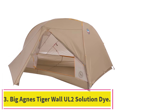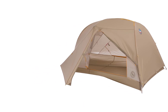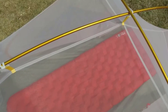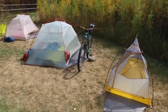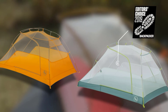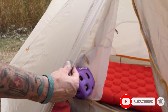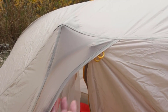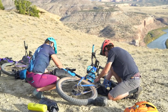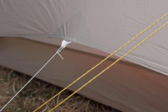At number 3: the Big Agnes Tiger Wall UL2 Solution Dye. In addition to innovative design and materials, the Tiger Wall uses a solution dyeing process that Big Agnes has pioneered in tent production, which they state uses 50% less water and 80% fewer chemicals, making it a more eco-friendly choice. Outdoor gear is notorious for requiring wasteful processes and heavy chemical use. In late September and early October, we tested the Tiger Wall in the mountains outside of Mammoth Lakes at campgrounds and in the backcountry. It stood up well to high winds, morning frosts, and temperatures in the 20s.